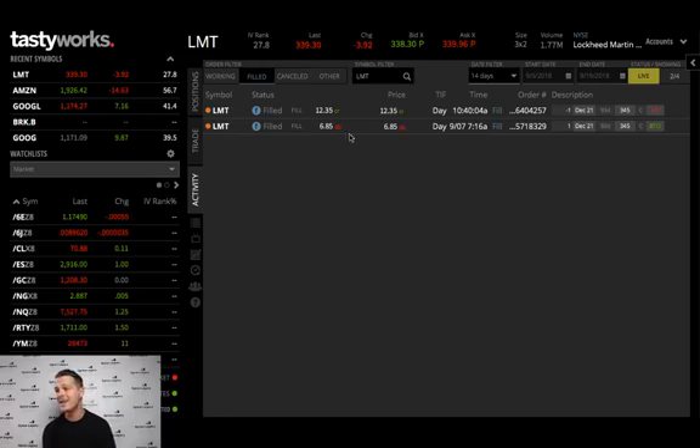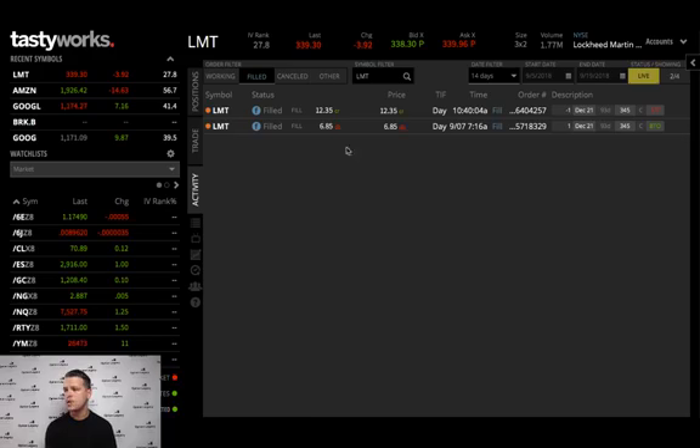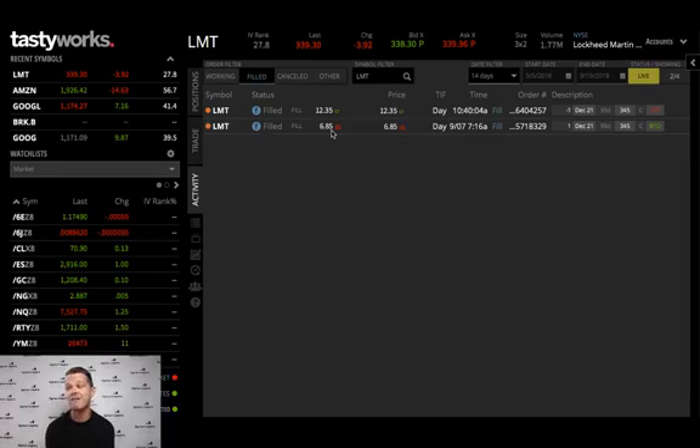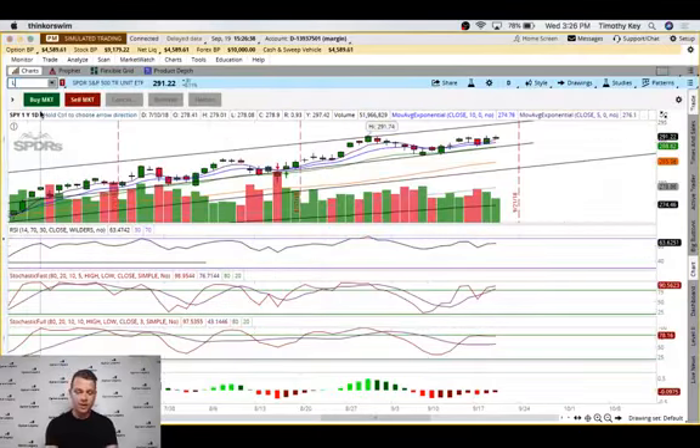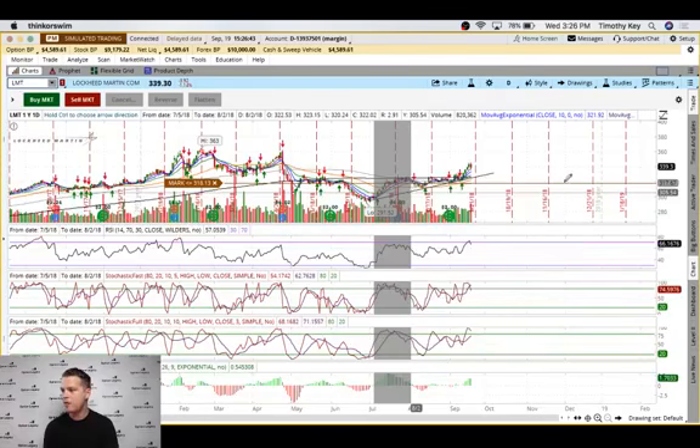Let's look at the trade — it's LMT, Lockheed Martin. We entered on September 7th and closed out today, the 19th. We entered at $685 for one contract and closed out for a profit of $550. I thought it was a little bit more than that but I had to negotiate down, so $550 from a $685 investment — that's an 80%+ return.